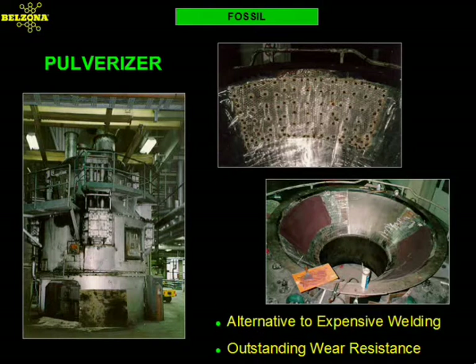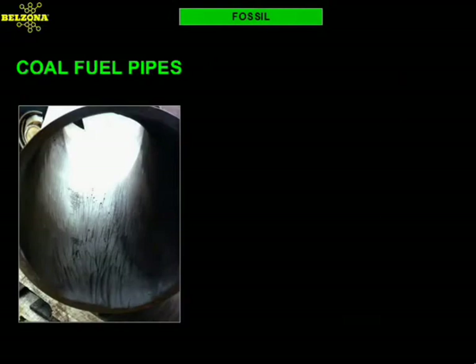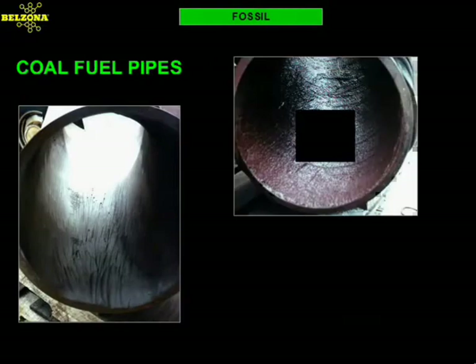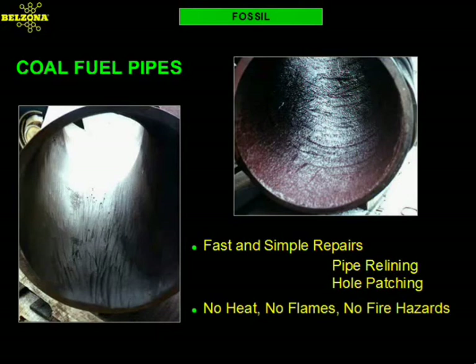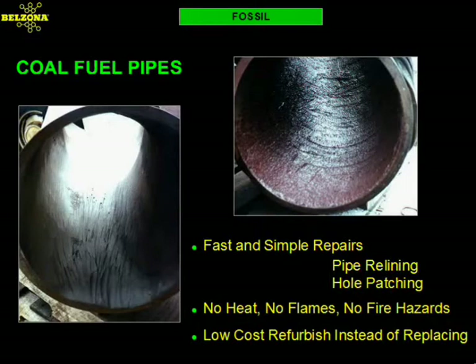Whether in the field or your repair shops, Belzona will train your application personnel at no cost to you. Coal fuel pipes are a constant source of maintenance. Due to the erosive nature of the coal, these pipes wear and hole through in a matter of months. This problem is further aggravated by the expense of replacement and losses due to downtime. The Belzona solution addressed both issues by reducing the repair costs and minimizing the downtime associated with this problem. The Belzona consultant recommended our wear resistant compound capable of withstanding the punishment delivered by the coal.